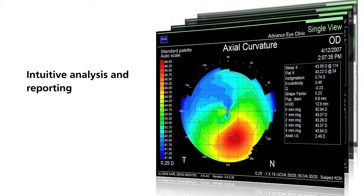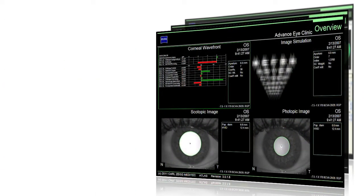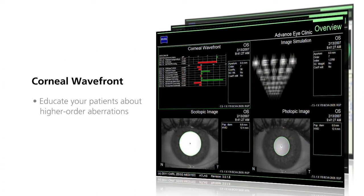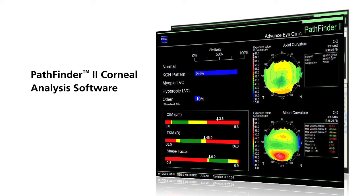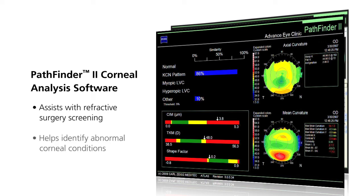The Atlas system software user interface offers intuitive analysis and reporting. Corneal data can be displayed in a variety of ways depending on individual patient requirements and user preferences. The axial curvature map describes the overall shape of the cornea. The corneal wavefront map allows you to educate your patients about higher-order aberrations and simulates visual acuity.